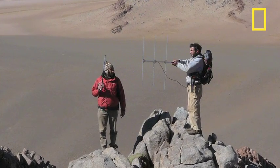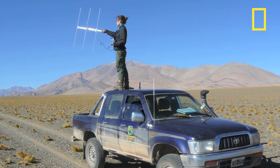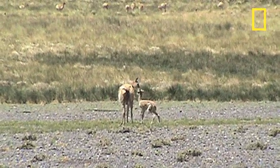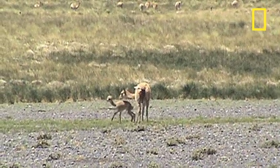The three-year study in Argentina's San Guillermo National Park, partially funded by National Geographic, tracked the juveniles for a full year, or until they were killed. Young vicuñas are a favorite prey of pumas, and the researchers hope the information gathered in this study will help in the conservation of both animals.